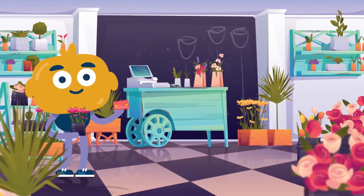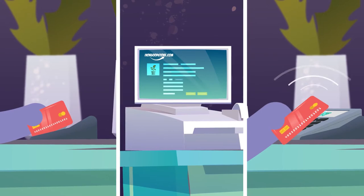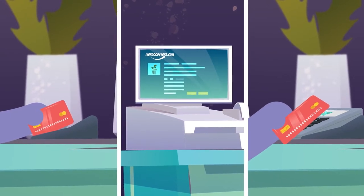Pretty much everyone pays with plastic these days — swiping, typing, and tapping their way towards buying products. It's so easy and convenient.